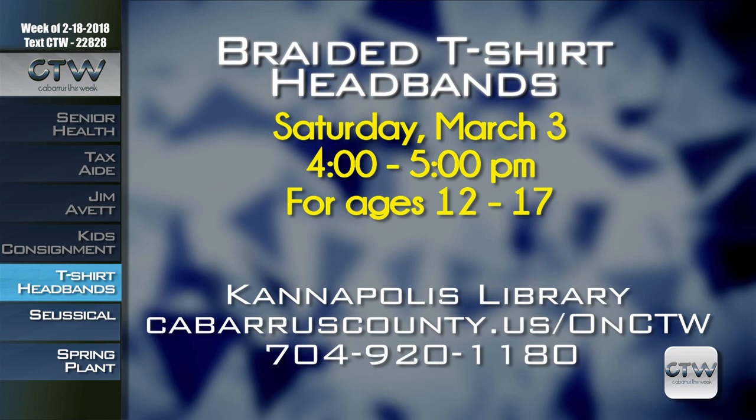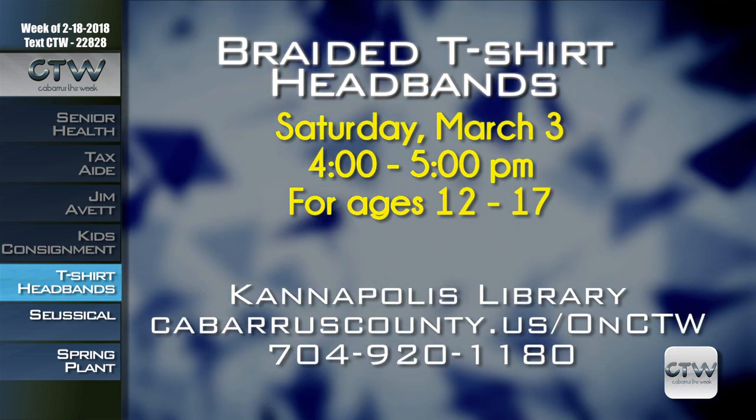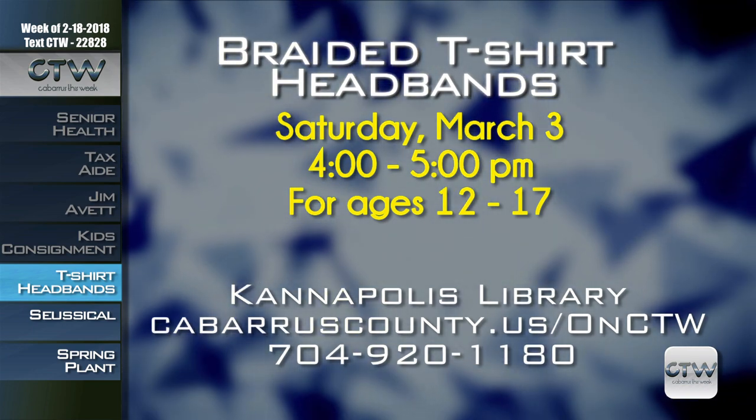On Saturday, March 3rd from 4 to 5 p.m. at the Kannapolis Branch of the Library, kids aged 12 to 17 can use supplies from the library to learn how to turn their old t-shirts into a useful and unique hair accessory. For more information on the braided t-shirt headband class, March 3rd, 4 to 5 p.m. at the Kannapolis Branch of the Library, visit CabarrusCounty.us slash CTW or call 704-920-1180.